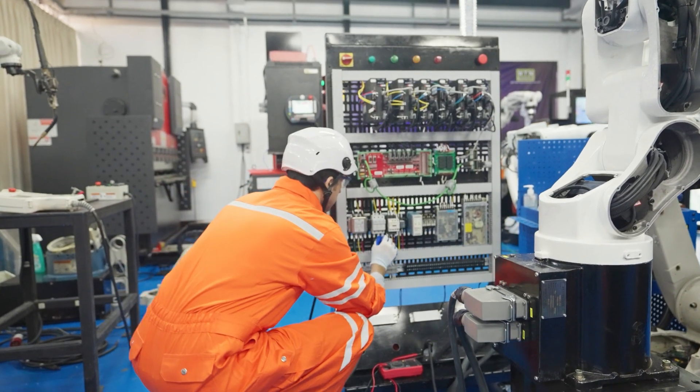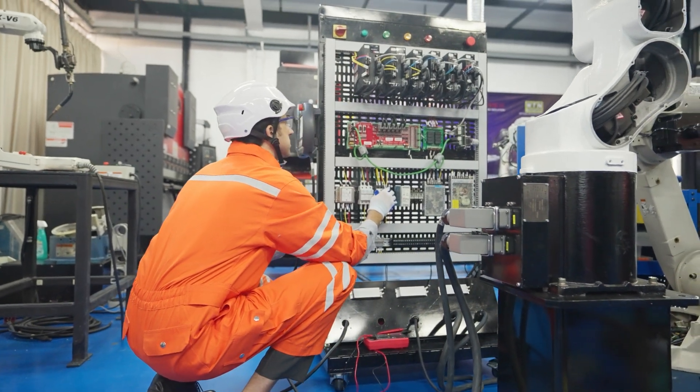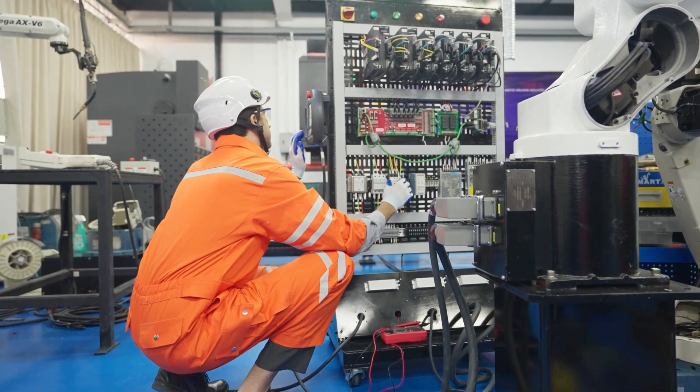They do not have to throw away their intellectual property like their application programs that they have developed over the years, and they can keep all of this in place and still increase the value of their systems with WAGO's remote I/O.